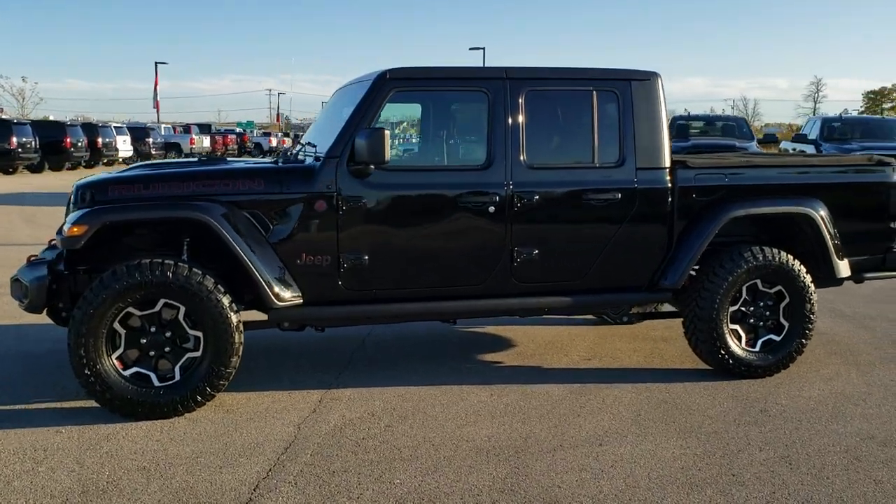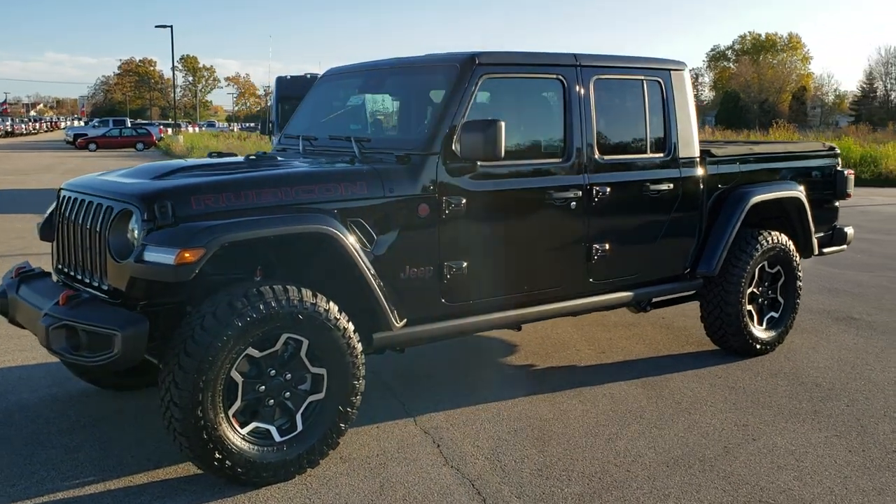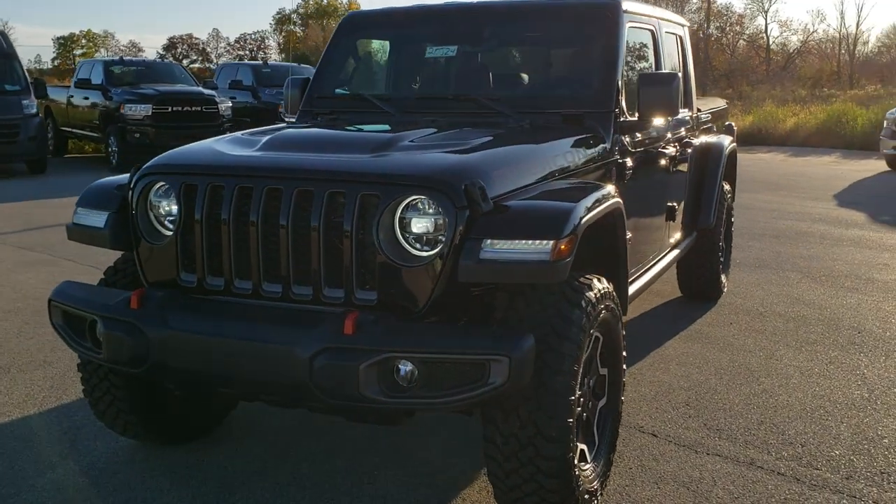Hey, this is Brett the Jeep Guy. We are here at Summit Automotive in Fond du Lac, Wisconsin, your new and used Jeep and Jeep Gladiator in particular, headquarters.